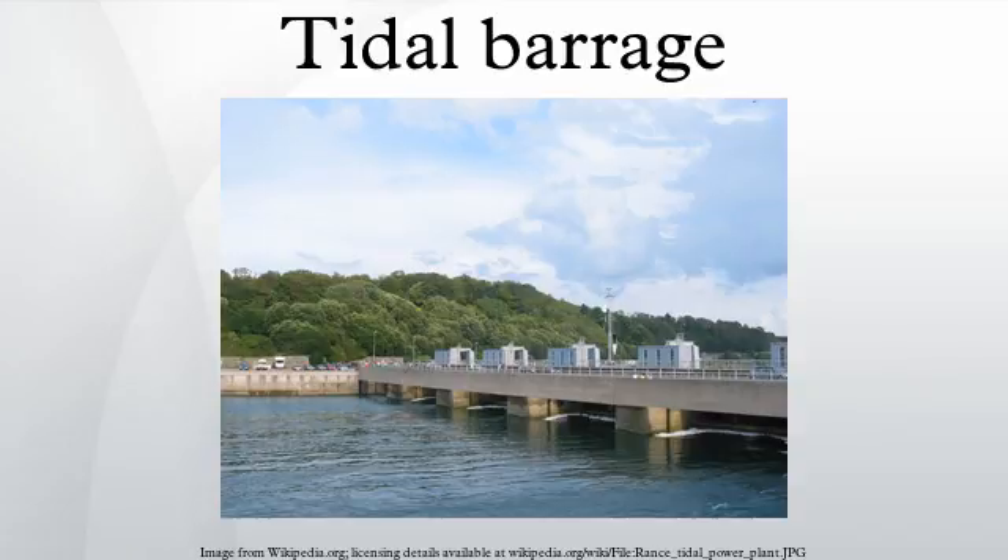A tidal barrage is a dam-like structure used to capture the energy from masses of water moving in and out of a bay or river due to tidal forces. Instead of damming water on one side like a conventional dam, a tidal barrage first allows water to flow into a bay or river during high tide, and releasing the water back during low tide. This is done by measuring the tidal flow and controlling the sluice gates at key times of the tidal cycle. Turbines are then placed at these sluices to capture the energy as the water flows in and out.